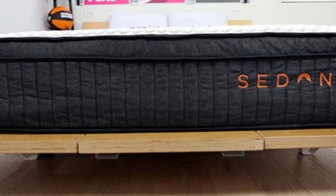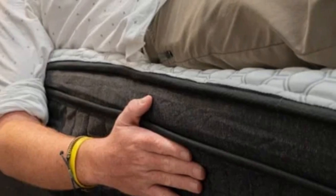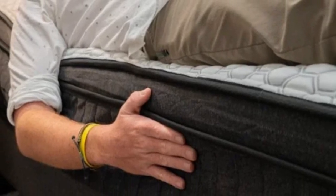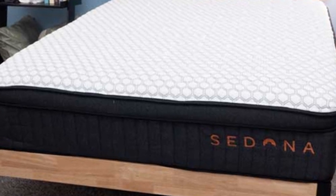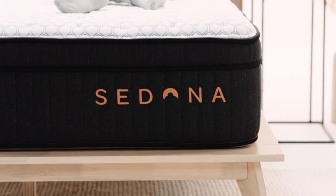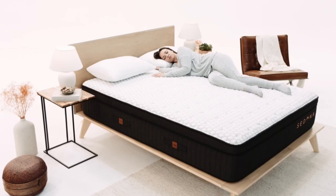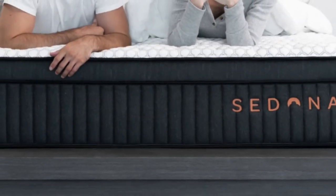Thick foam layers contour closely, creating a medium 5 feel with deep cushioning for your entire body, but robust coils over a dense foam base also ensure sturdy reinforcement. Among our testing team members, the highest ratings came from side sleepers weighing at least 130 pounds and back sleepers up to 230 pounds.